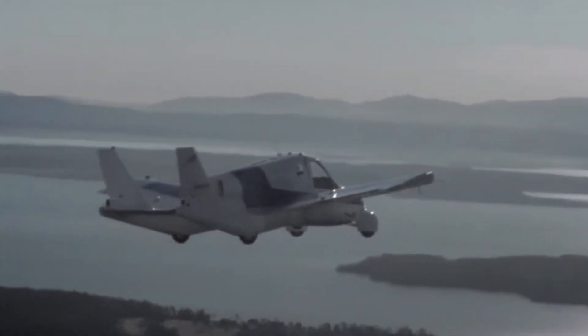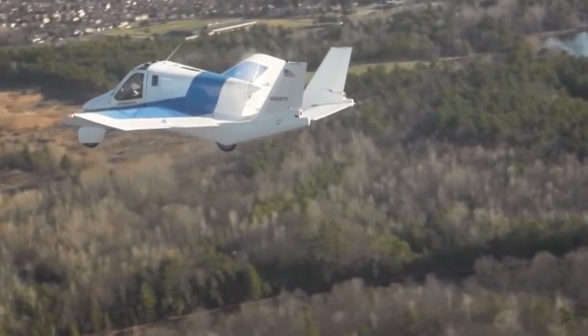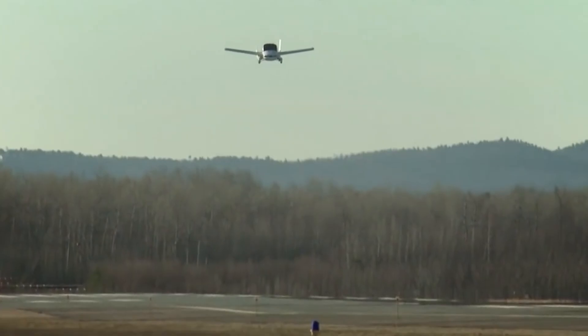The Transition represents a significant leap forward in personal transportation, bringing the concept of flying cars into practical reality.